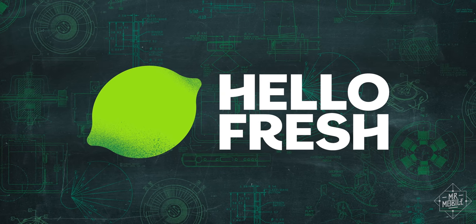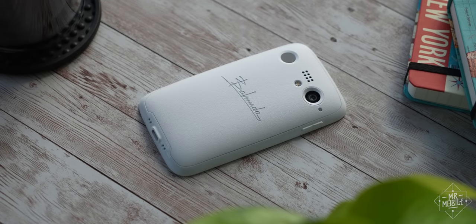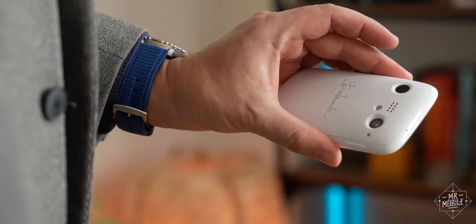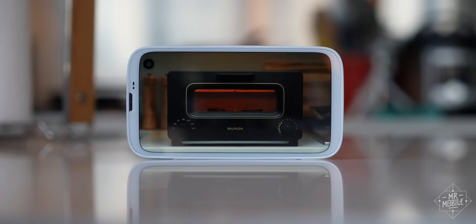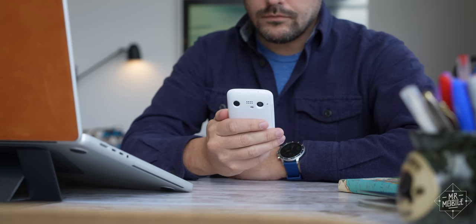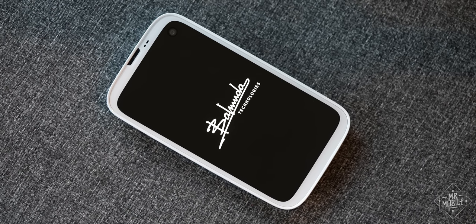This video is sponsored by HelloFresh, America's number one meal kit. It's not just a weird phone, it's a small phone. And today, both are pretty tough to come by. So when a Japanese company best known for designer tea kettles and a $300 toaster said it was building a compact Android smartphone, well, I wasn't gonna be able to resist that. I'm Michael Fisher, and this is the Balmuda Phone.